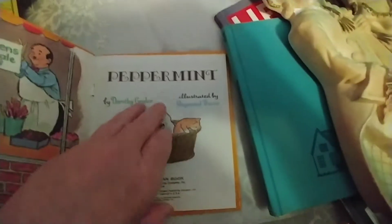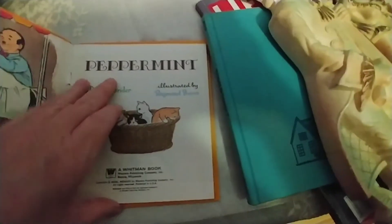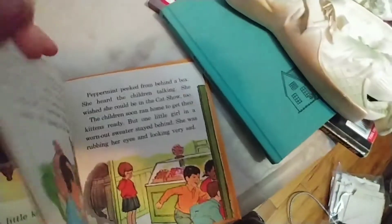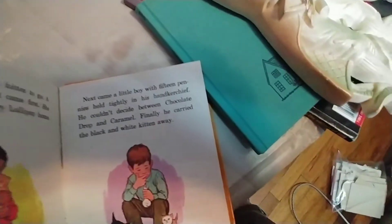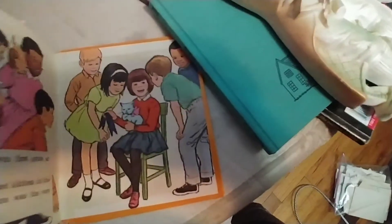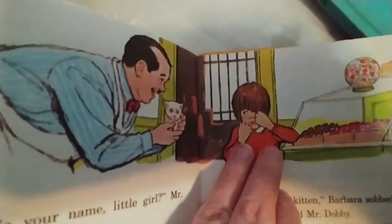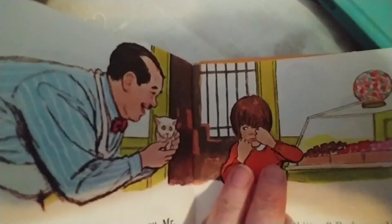I got this little book — the cover is so cute. It's a story about kittens that were for sale and nobody wanted poor Peppermint, this white kitty. He ends up of course being loved very much by the child that gets him, but look at how sad he is in this picture. Just so so cute.